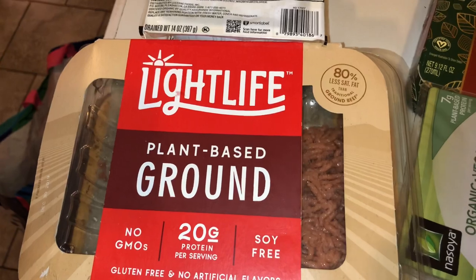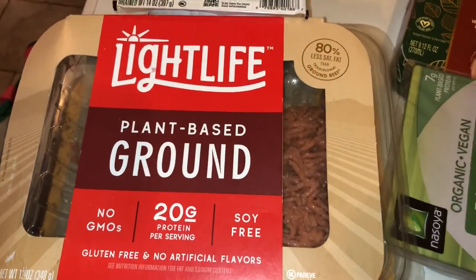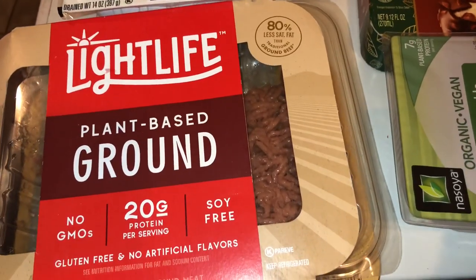So I found these Light Life Vegan Ground Beef — it's gluten-free and soy-free, uses pea protein and some coconut and some other stuff. I'm super excited to try this. I found this at Kroger.